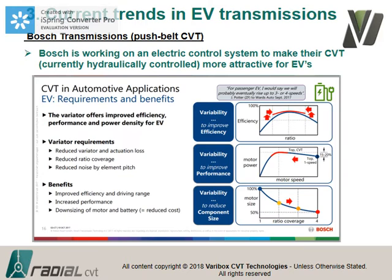Bosch's development is centered on replacing the hydraulic control system of their CVT with an electric one. The simple reason is it doesn't make sense to have an electric motor driving a hydraulic pump to operate your gearbox when your primary power source is already electric. They're looking at a pure electric control system, which provides the same benefits in electric vehicles as described earlier.